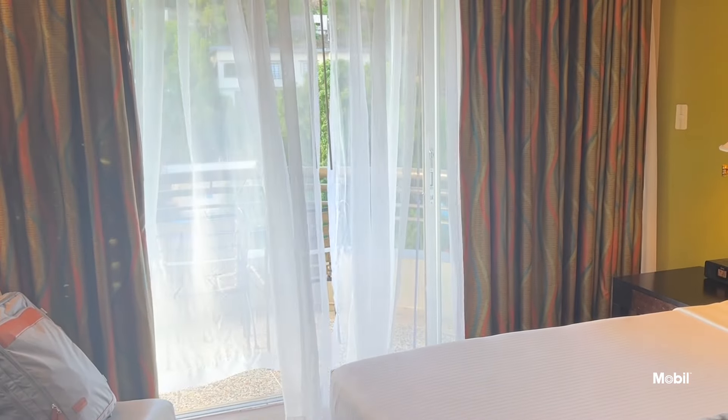The balcony — yeah that's a lovely balcony. I love the white curtains. It makes it a little dreamy. If you look at how the curtains flow in the wind, yeah that's what we're talking about.